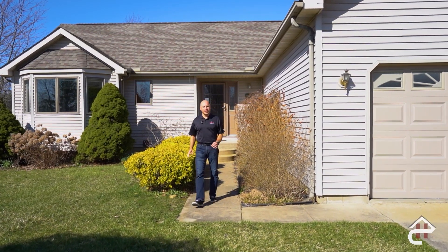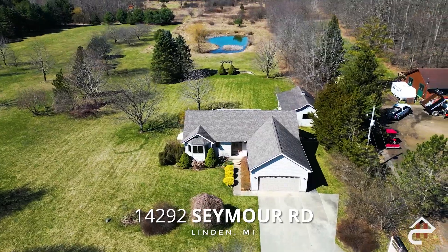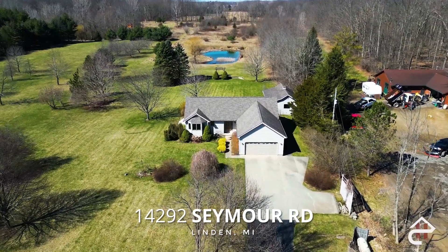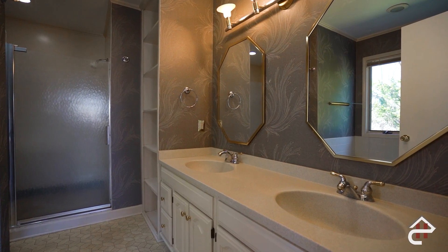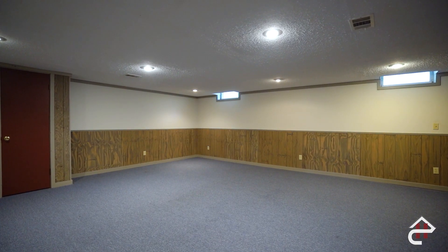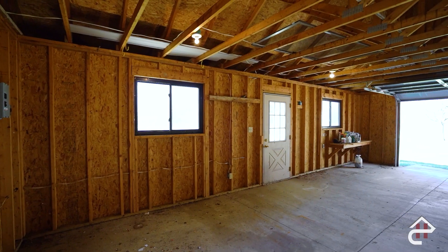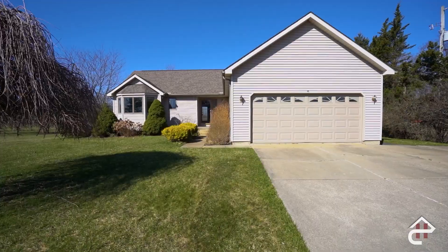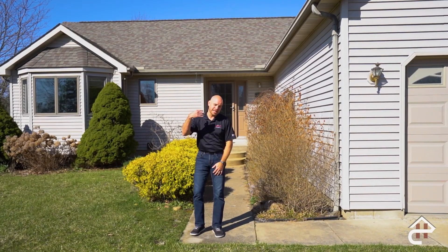Hello everyone, this is Robert with Foamcraft. We're here today at 14292 Seymour in Linden. This house is fantastic. This is a three-bedroom ranch, about 1,500 square feet, two full bathrooms, full basement completely finished. We're on five acres, huge deck overlooking the wooded backyard with a pond. We have a two-car attached garage, two-and-a-half-car detached garage. Gotta check this one out.